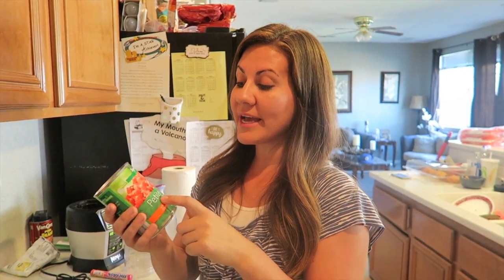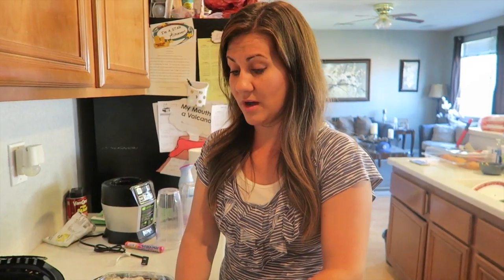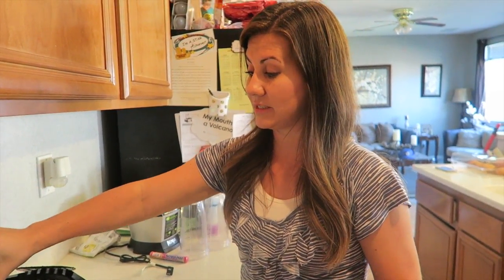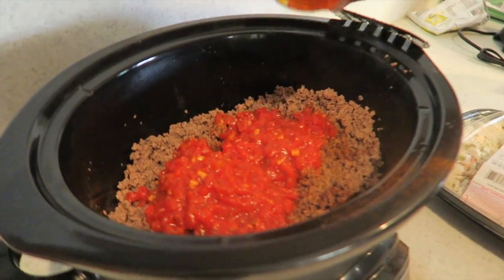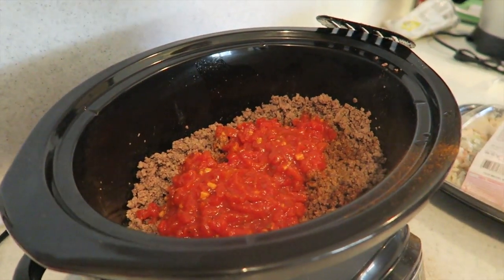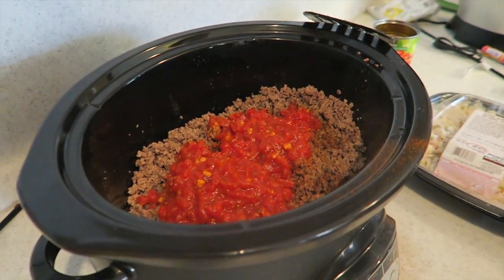I get the petite diced tomatoes because my kids aren't huge fans of tomatoes. I get the little ones so they can't really notice when they're eating it. You can dress this up as fancy as you want. How many of you have kids that the second they see tomatoes they're like 'I don't like it' - and then they turn off from the food? Then all of a sudden after trying it they're like 'oh, this is actually pretty good!'